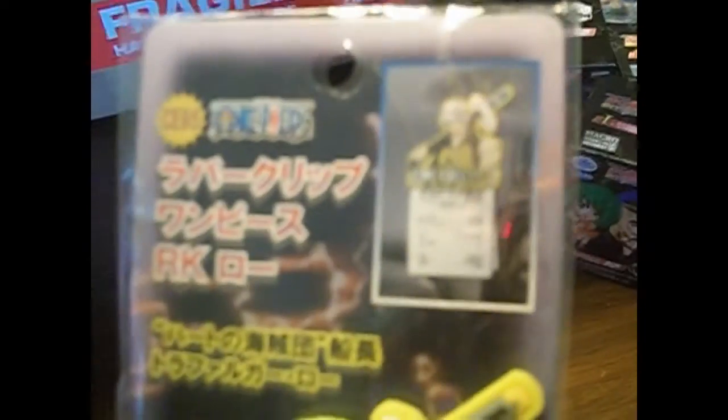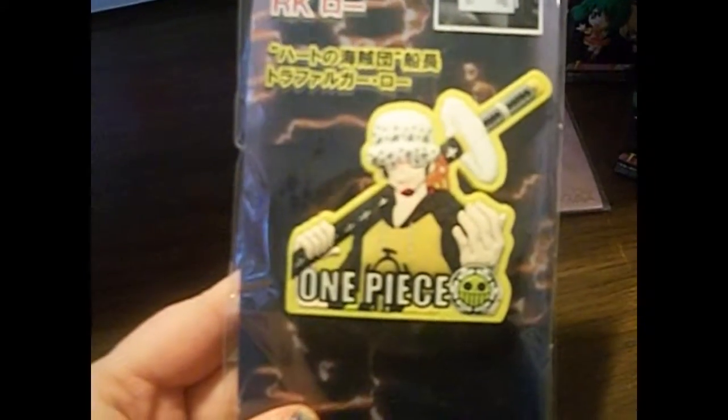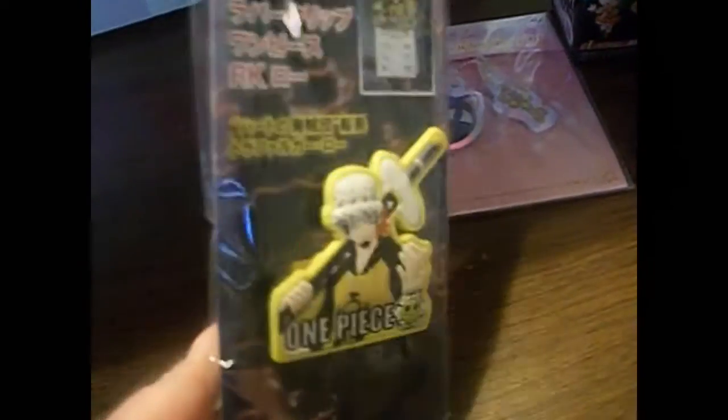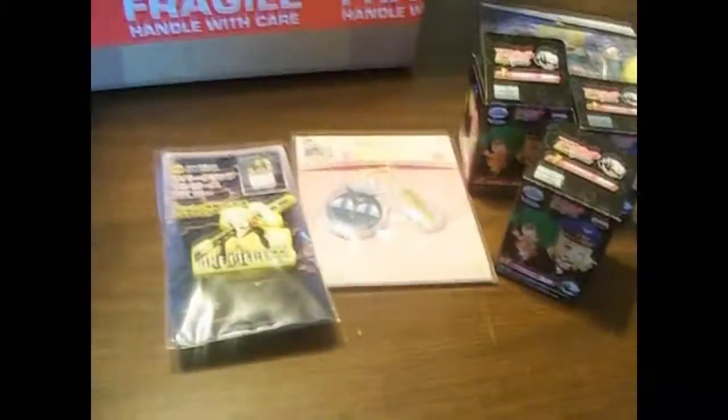The next thing is a Trafalgar Law receipt holder. As you can see, he can hold receipts. I'm not sure if he's a magnet — if he is, I'll put it on my refrigerator and put my receipts there. I love Trafalgar Law, and I could always use a place to put my receipts.